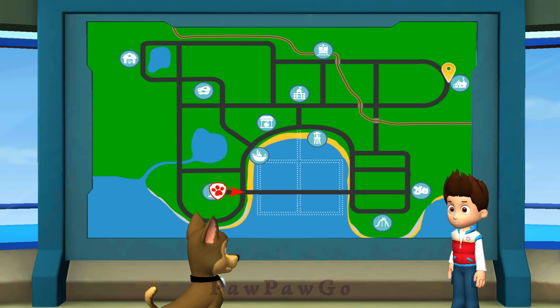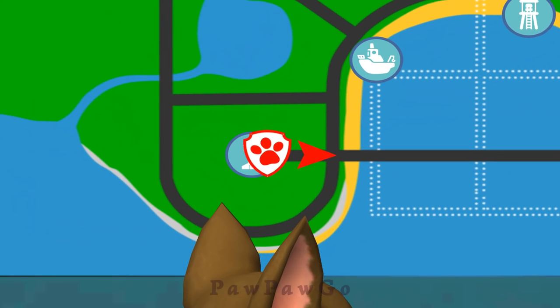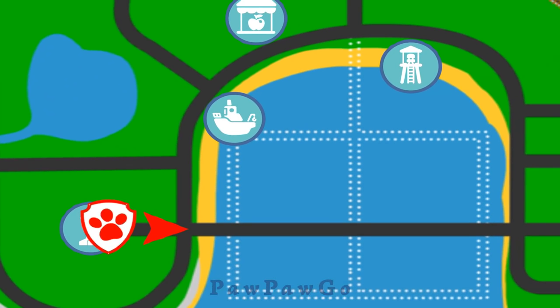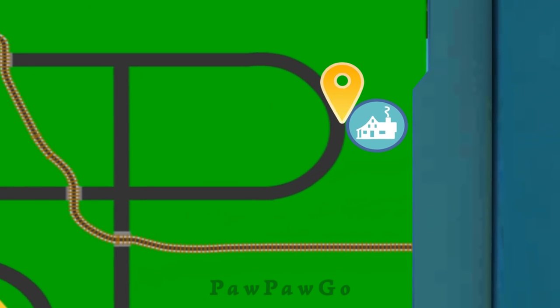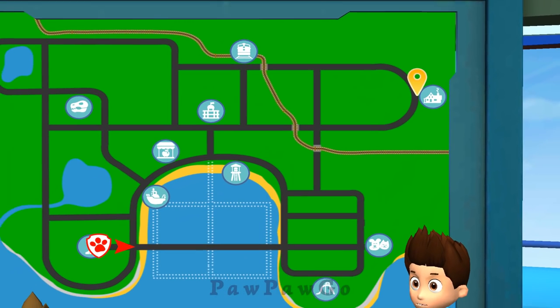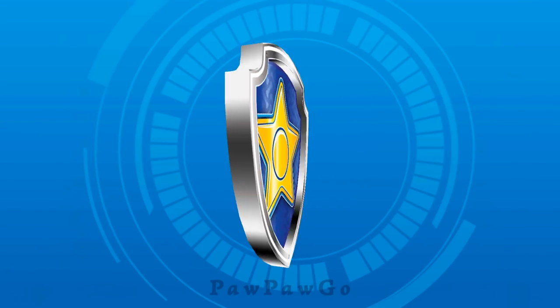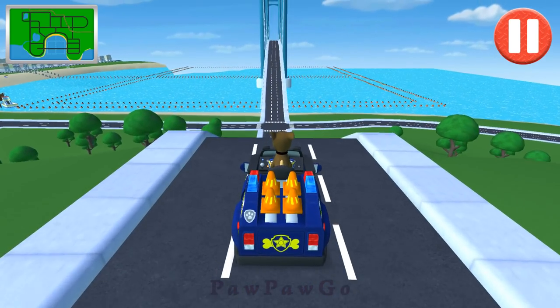There's a robin's nest in the top of a big tree in Miss Marjorie's yard. But Miss Marjorie is worried the eggs may fall from the tree. Chase, I need you to drive to Miss Marjorie's house, fly your drone to the top of the tree, and make sure the eggs are okay. Chase is on the case.